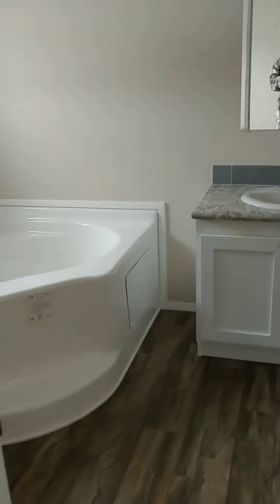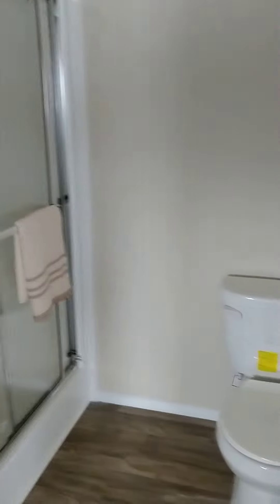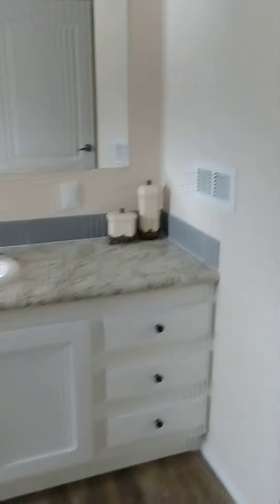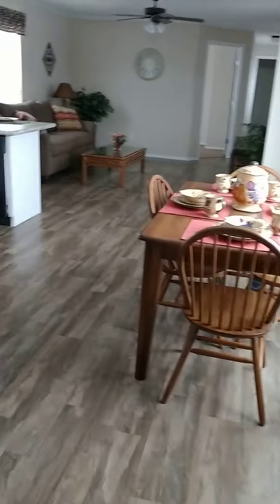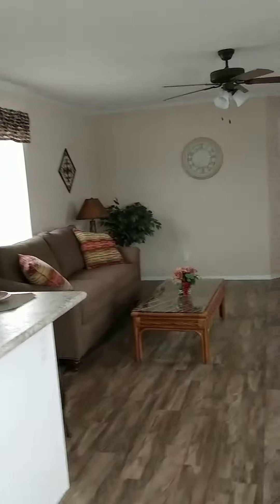Over here is the master bath — got a big garden tub, a shower, toilet. It looks nice, I like this. Except we've got a crack in the wall right there that has to be fixed.